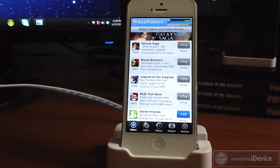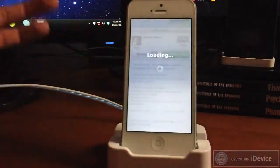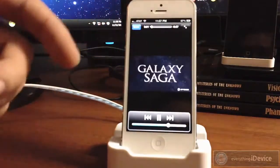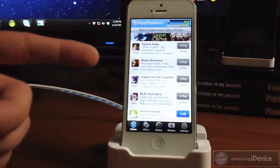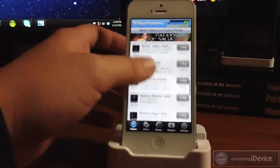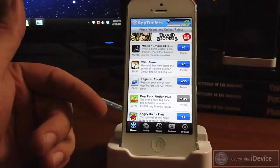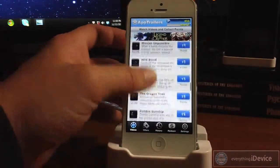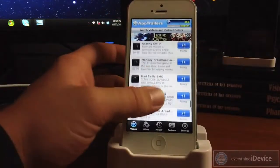First you're going to start out in the video section — these are basically trailers for different applications in the App Store. You don't need to go into the App Store, it's extremely easy, just click it. Just watch the trailer just like that. They're all about 28 to 30 seconds long, and then you'll get a certain amount of points for watching that. As you can see I've gone through quite a few — all mine say 'plus try', these are all ones I've watched. There's a ton of trailers, probably a couple hundred. You also get 50 points if you just register your email with App Trailers.